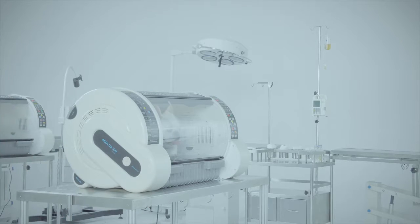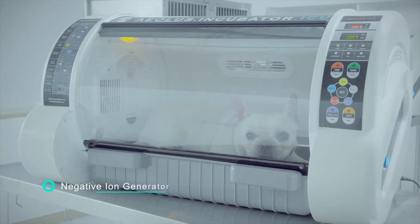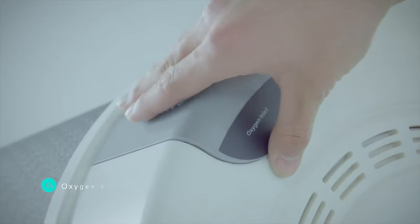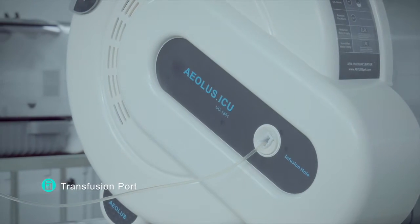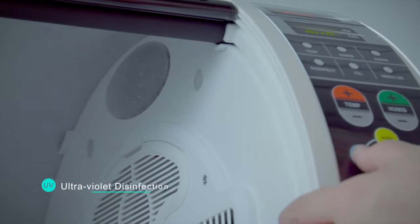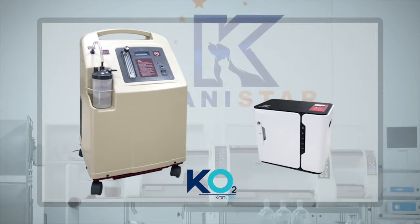CaniCare ICU offers many other features: negative ion generator, carbon dioxide concentration detection, oxygen supply port, transfusion port, 10 stage lighting, ultraviolet disinfection, optional oxygen generator and optional air conditioner, etc.